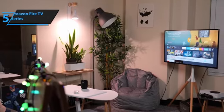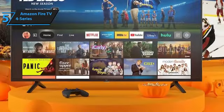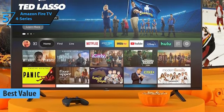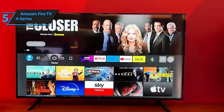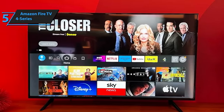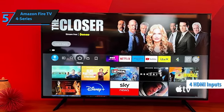For those seeking a product that delivers excellent value, the Amazon Fire TV 4 Series stands out as the best value budget TV of 2024. This TV benefits from a seamlessly integrated smart platform, offering plenty of options for streaming and catching up on shows. It's bright enough for daytime viewing and includes 4 HDMI inputs, making it versatile for various setups.